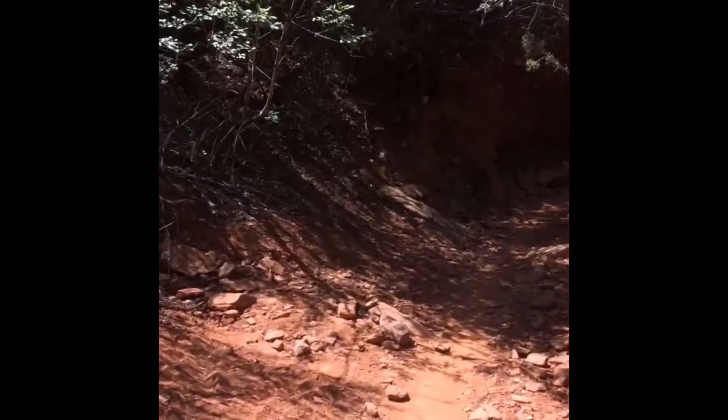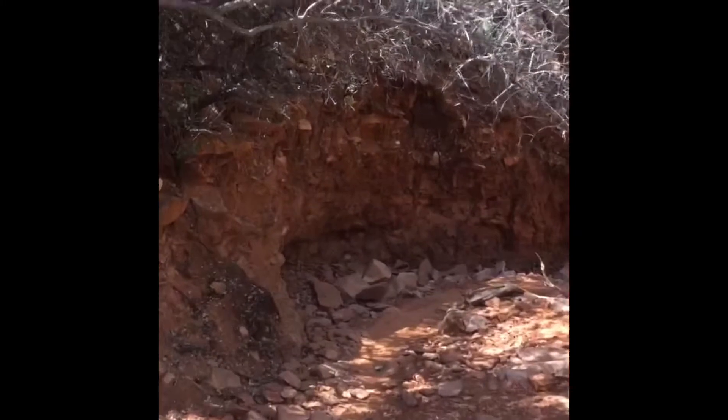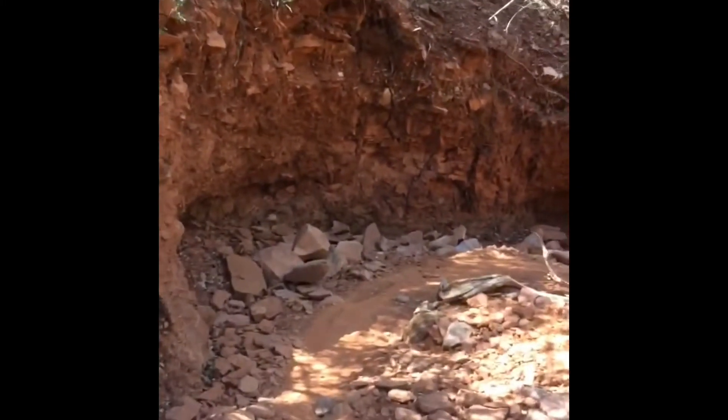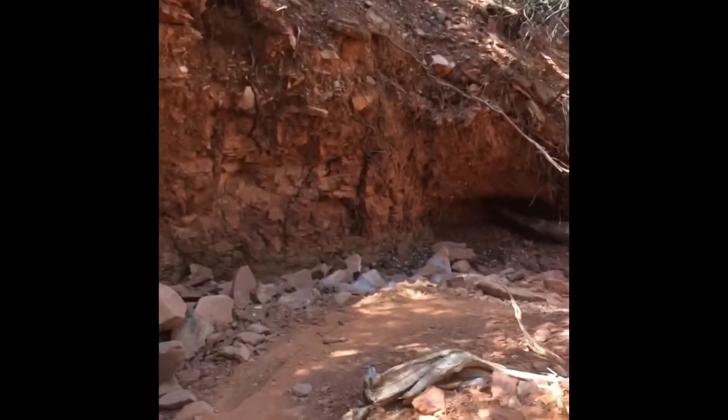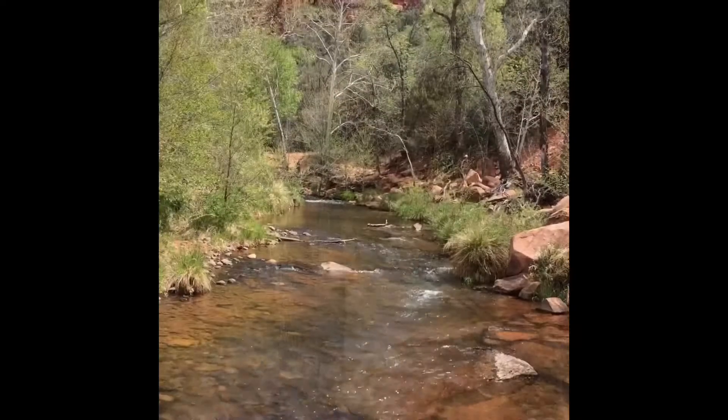Okay, just got off the rocks. Now we're entering a dry creek bed with a lot of foliage. What a difference — this is an amazing little gem.